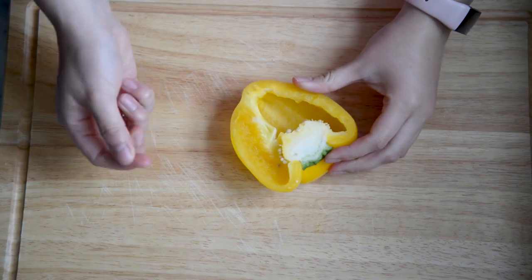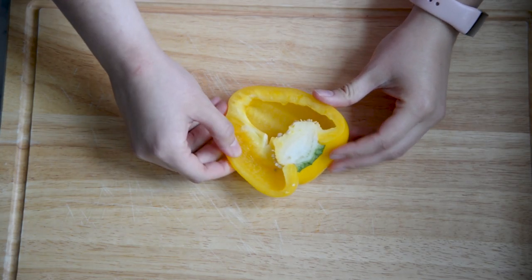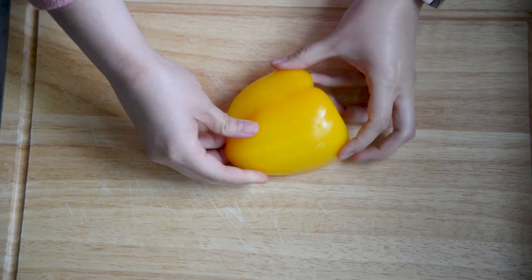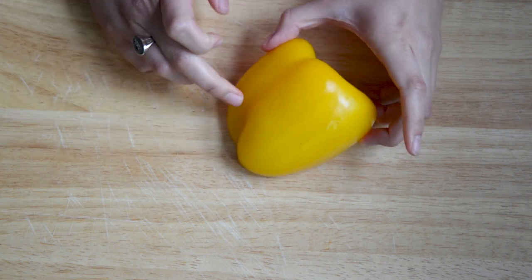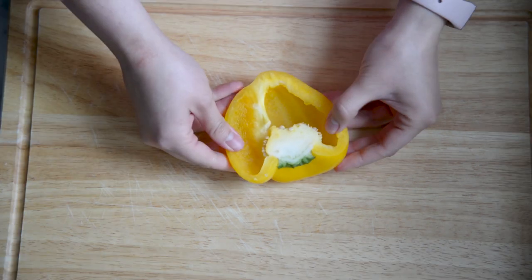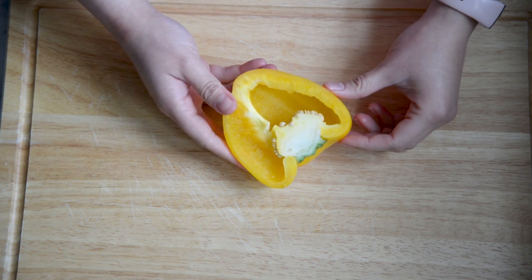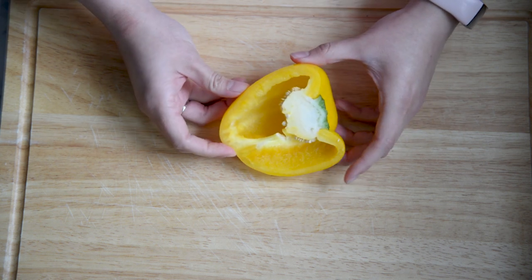Another example is this bell pepper. I used the other half of it maybe about a week or so ago. But taking a look at it, nothing feels squishy — everything feels really, really sturdy. I'm not seeing any kind of discoloration at all; it still looks really nice and bright and vibrant. The inside also doesn't look like there's any sort of discoloration. So this is totally fine to keep and use for a future recipe, but I should probably use it within the next few days.